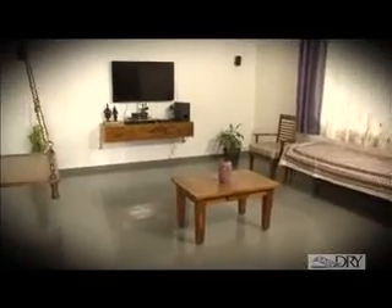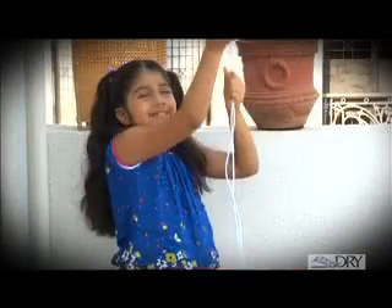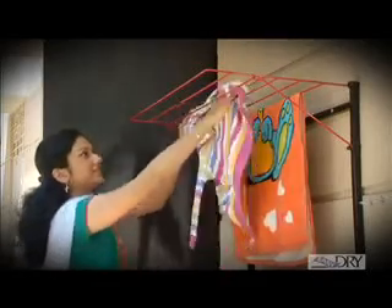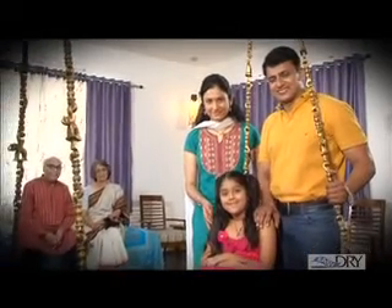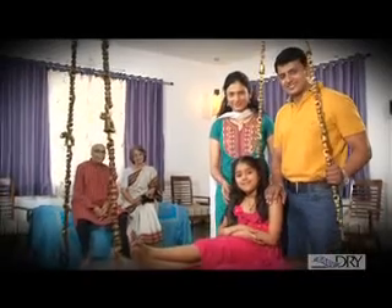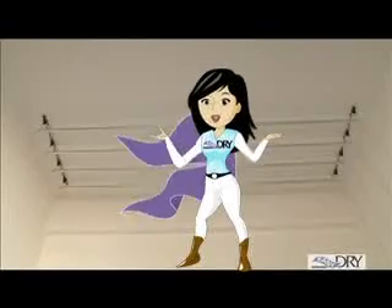A house becomes a home with the people we love, and true love begins by taking care of our closest ones at home. So when you really care for your mother, wife, parents and children, why don't you give them a system to run your home with safety and comfort? Just bring Easy Dry today and drying clothes would become a play.